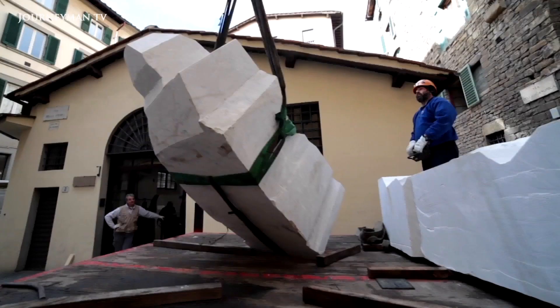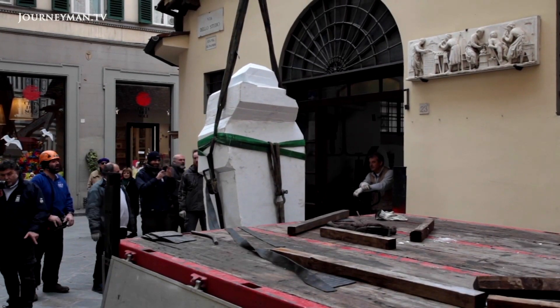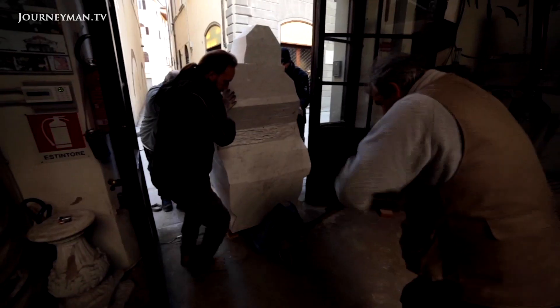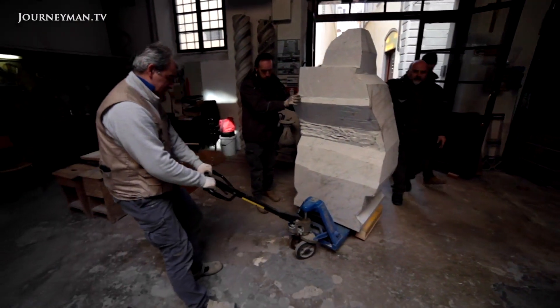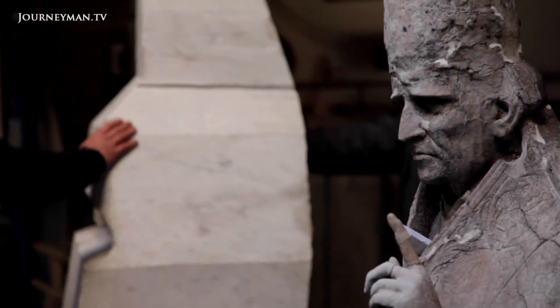Each block weighs approximately one and a half tons, and takes a crane, a forklift, and del Cole's entire team to unload. Here, inside the same workshop where Michelangelo sculpted his David, the marble will be transformed into statues of Popes Celestine V and Leo the Great, to replace their weathered predecessors perched outside the cathedral.